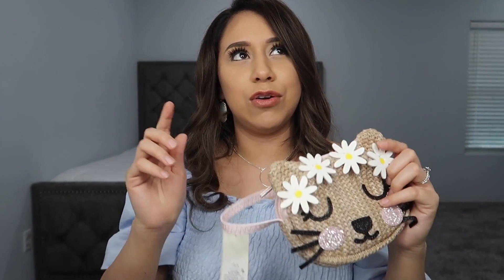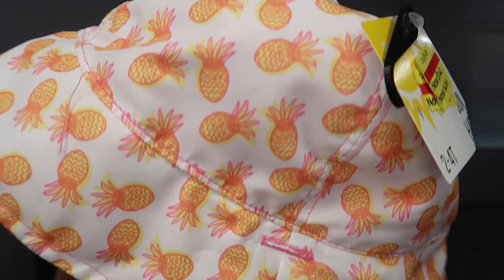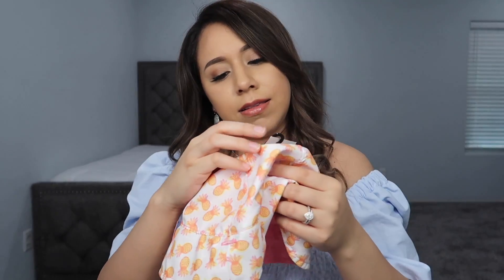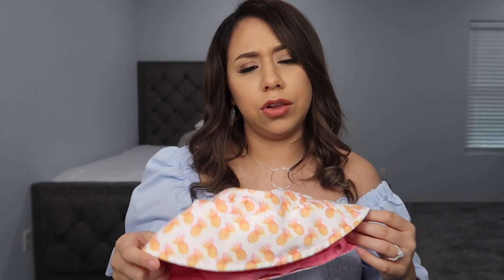Next is this sun hat — so cute. It is UPF 50 plus, size 2 to 4T, with cute pineapples on it. It's bright yellow and pink. It said it was a dollar forty but I had another coupon, so it ended up being less than a dollar. That was a really good find.